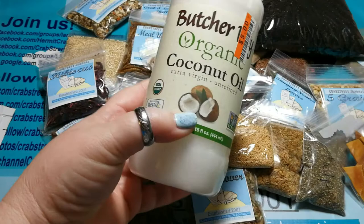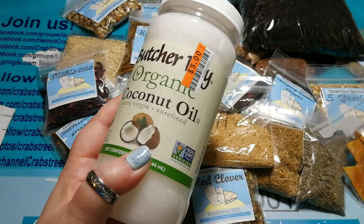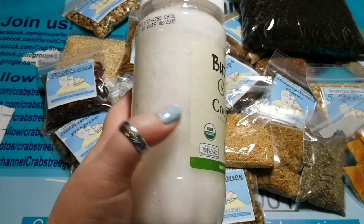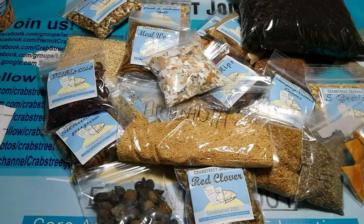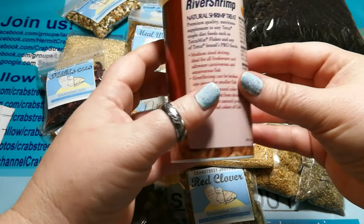Coconut oil is a safe oil. Having healthy oils and omega-3s in the crab's diet is super important to the molting process. If their diet is missing omega-3s and healthy oils, they will likely have problems shedding their exoskeleton during molt, could become stuck, and die. You can also get omega-3s from feeding krill, salmon, and fish skin.